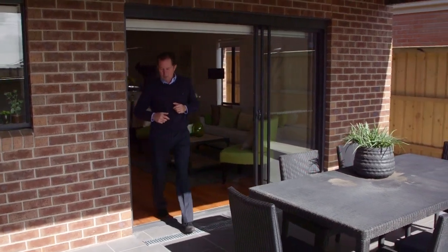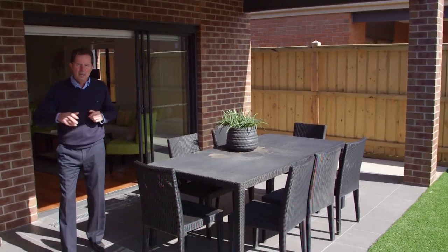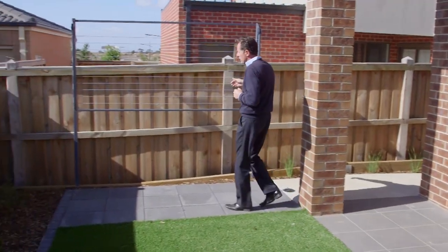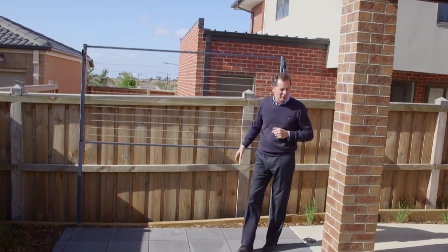Another great feature is the one-level flooring throughout the house. From inside coming out, you can go straight out at one level to get to the clothesline and all the outside areas. This path leads over to the clothesline area so those daily tasks can be performed easily.